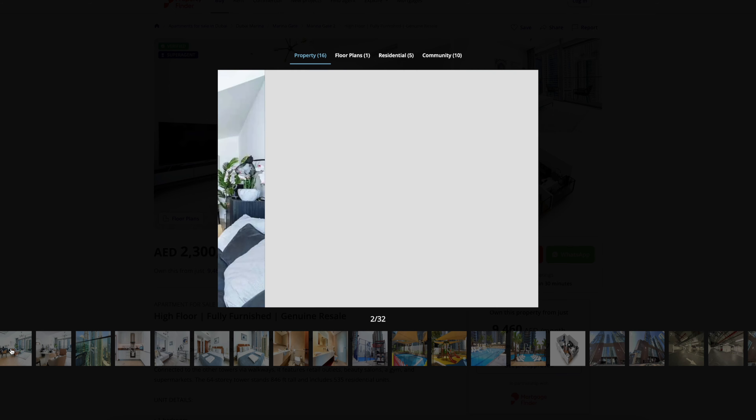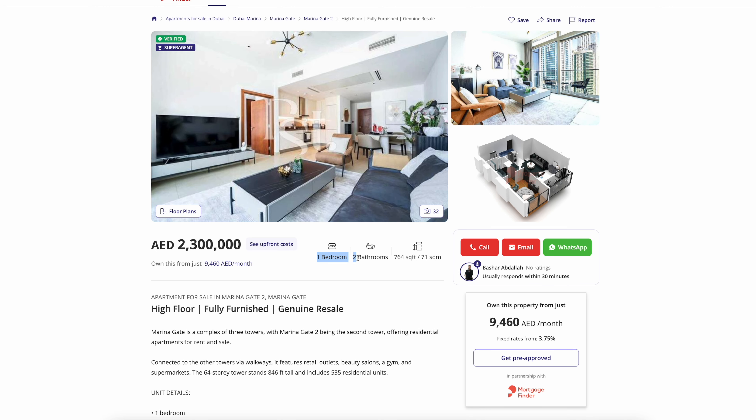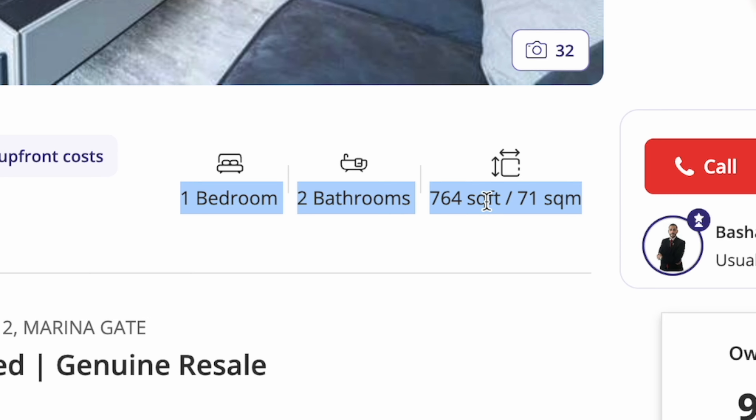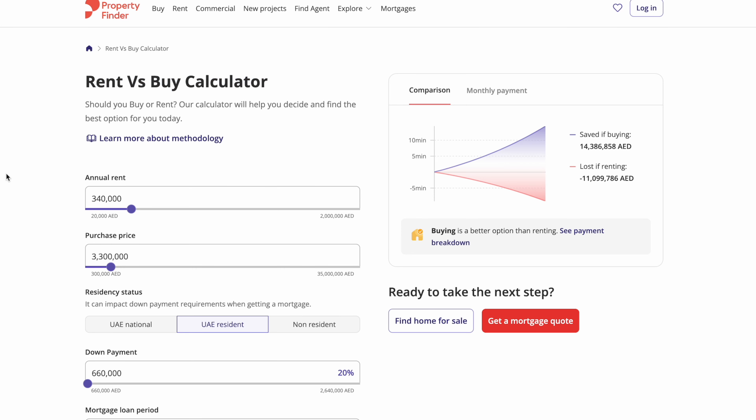It's one bedroom, two bathrooms, 763 square feet. For buying, I found a very equivalent place in the same building selling for 2.3 million AED — again one bedroom, two bathrooms, and pretty much the same size. So we're going to run through all the costs and see which comes out cheaper.